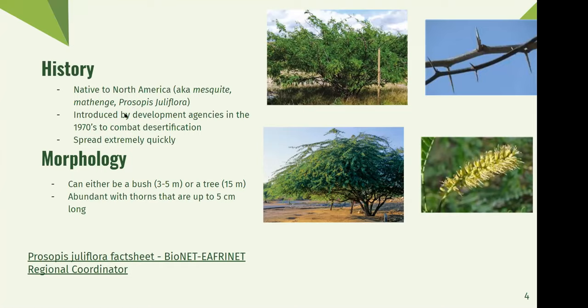It was introduced in the 1970s to combat desertification because in many areas, there were areas with eroding soil. One of the best ways to combat eroding soil, which can lead to desertification, is to have plants with very long, winding, and strong root systems, which Prosopis has. But after it was introduced to combat desertification, it spread way faster than people expected and quickly became a pest in the region.